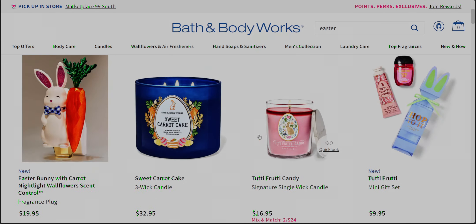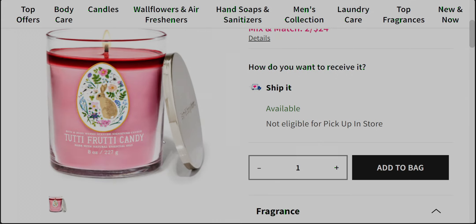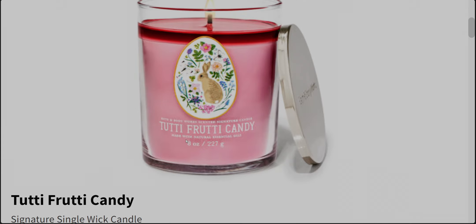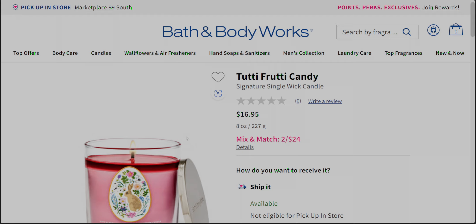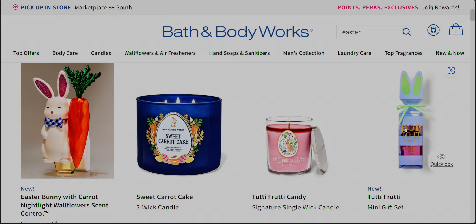Next up, the Tutti Frutti Candy — oh my goodness, so cute! We have the Easter egg again with the bunny inside, and this one is in the signature candle style. So if you have a reward, it could be used on this. I do miss those mason jars, but there we have the Tutti Frutti Candy at $16.95.